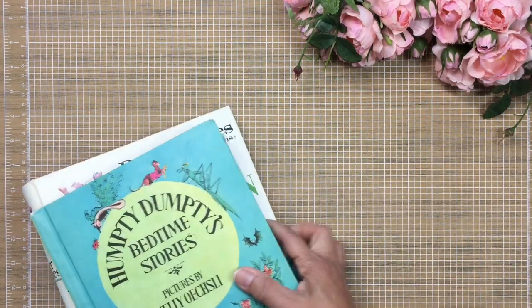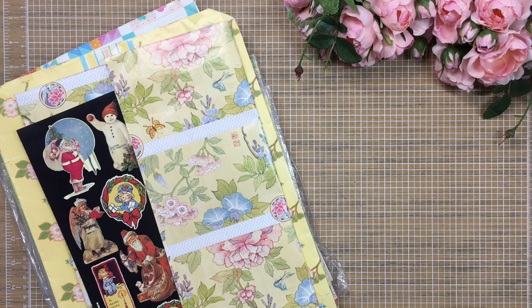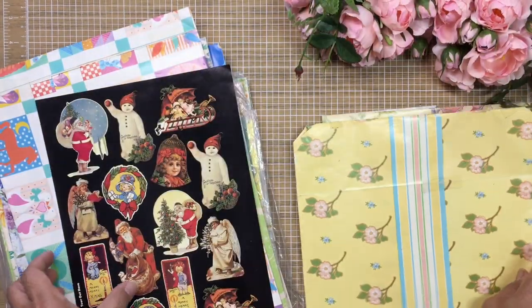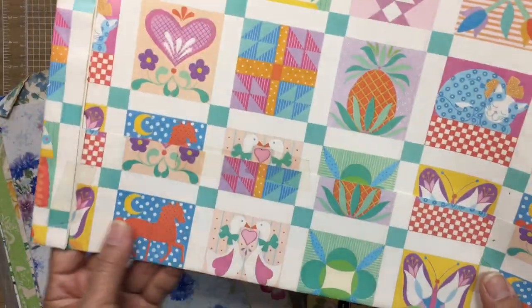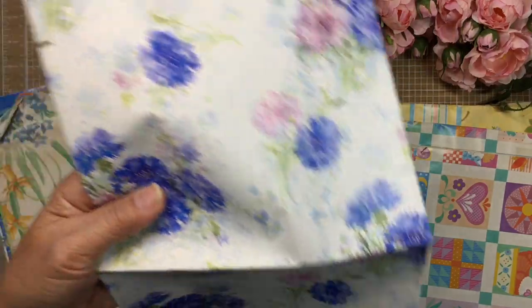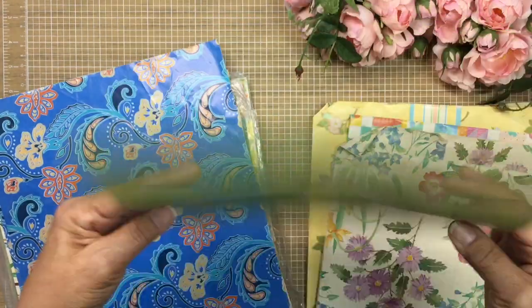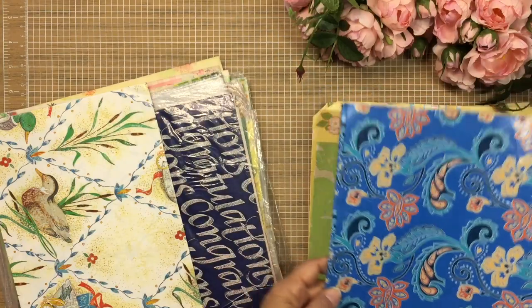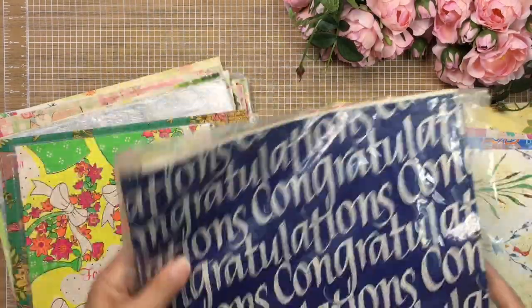Now here are the wrapping papers I was telling you about — I feel like most of these if not all are vintage. Look how pretty this floral one is. Here's another really pretty floral one, and then this one which looks like Christmas tags. This one is really pretty too. And look at how vintage this one looks — it's gorgeous, just umbrellas and I love the color. This one has a duck on it — pretty cute.